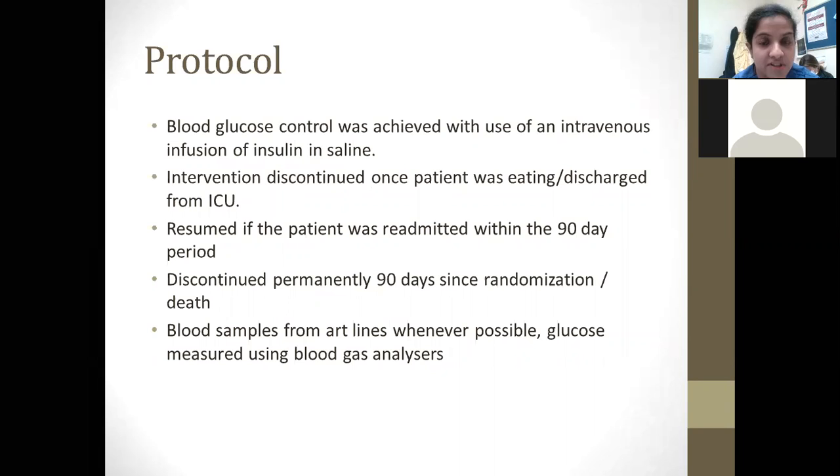Blood glucose control was achieved with the use of an IV infusion of insulin and saline. The intervention was discontinued once the patient started to eat or drink or was discharged from ICU, and was resumed if the patient was readmitted to ITU within the 90-day study period. It was discontinued permanently 90 days after randomization. Blood samples were drawn from arterial lines wherever possible, and blood glucose was measured using blood gas machines.